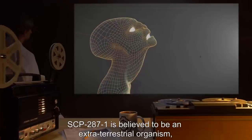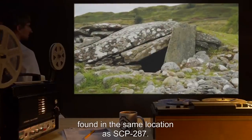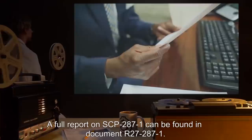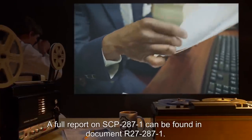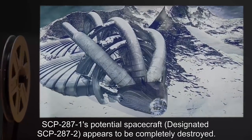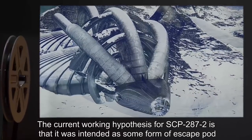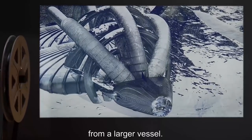SCP-287-1 is believed to be an extraterrestrial organism found in the same location as SCP-287. The exact origin of SCP-287-1 is unknown at this time. A full report on SCP-287-1 can be found in document R-27-287-1. SCP-287-1's potential spacecraft, designated SCP-287-2, appears to be completely destroyed. The current working hypothesis for SCP-287-2 is that it was intended as some form of escape pod from a larger vessel.